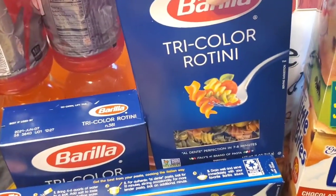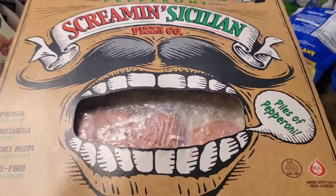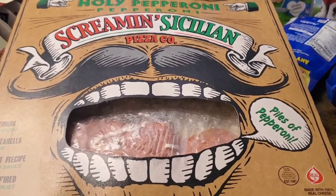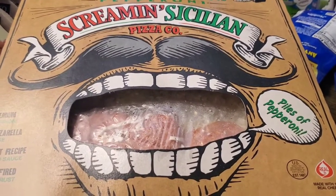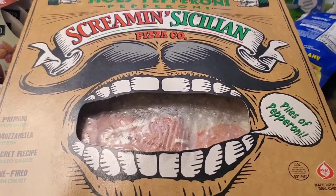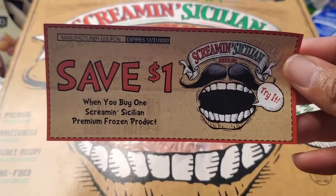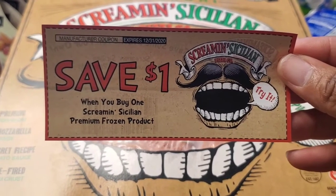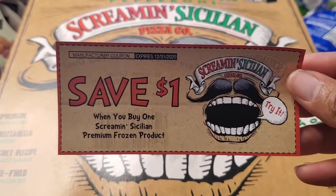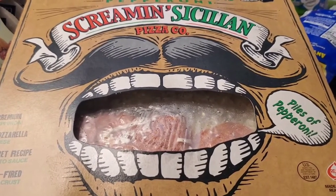I also picked up two of the tricolor rotini, and one box of the Screaming Sicilian pizza — the Holy Pepperoni variety. It does have lots of pepperoni on this pizza. It was priced at $5.99, and I used a coupon I got from going to the company's website and asking them to send me coupons. They sent me two; I used one today for a dollar off, making it $4.99 — a great price for a one-pound pizza.